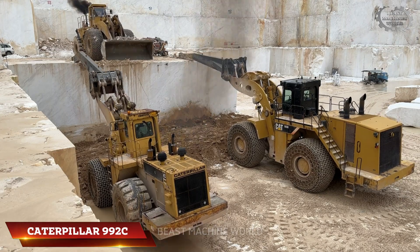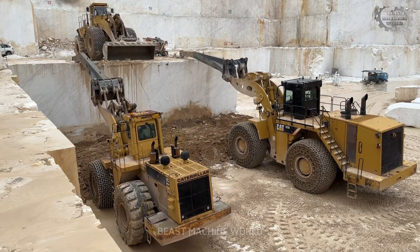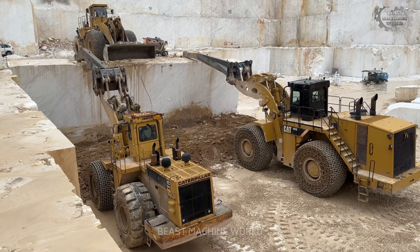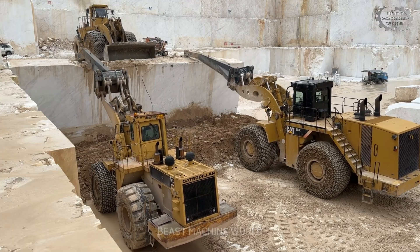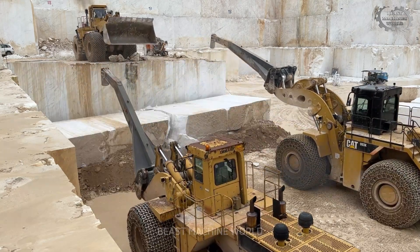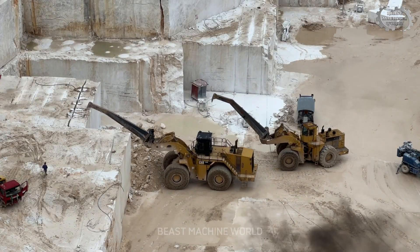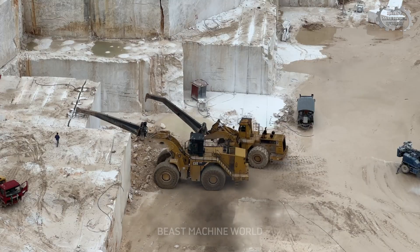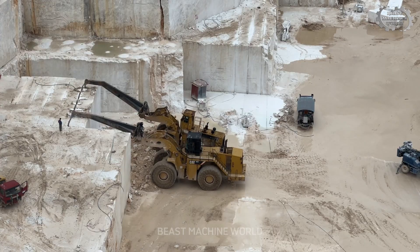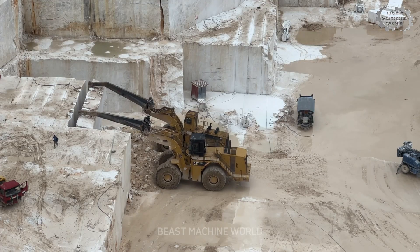The Caterpillar 992C brings agility and control — weighing 94 tons and powered by a 750 horsepower engine, it assists in lifting, repositioning, and supporting smaller loads with ease. Both machines use custom attachments designed to protect the stone's integrity, while skilled operators handle every movement with care. Together, they turn raw power into art — precision lifting at an extraordinary scale.